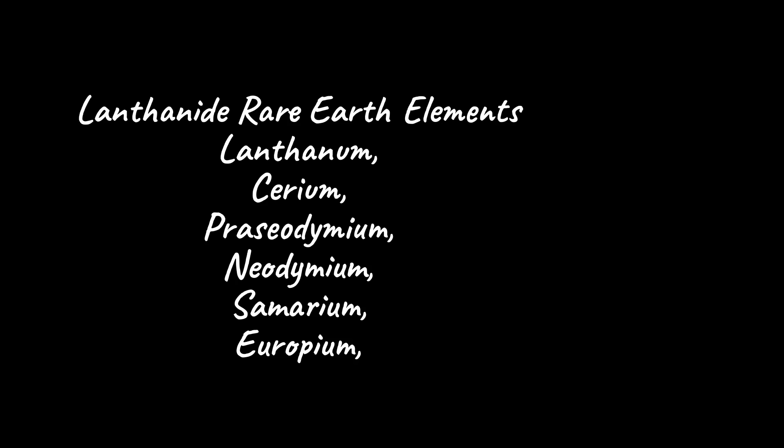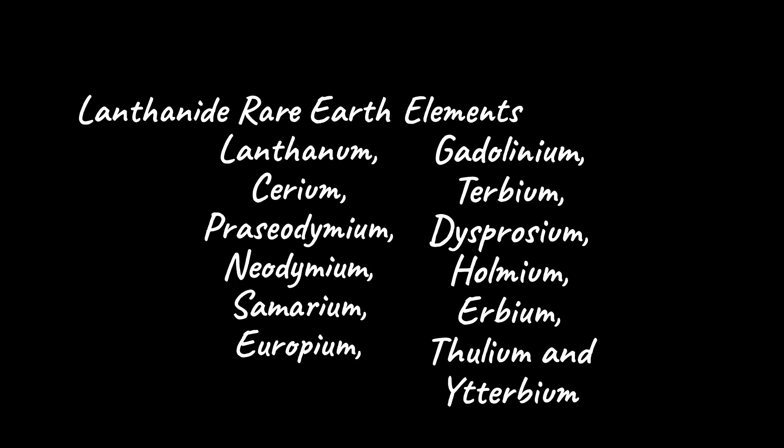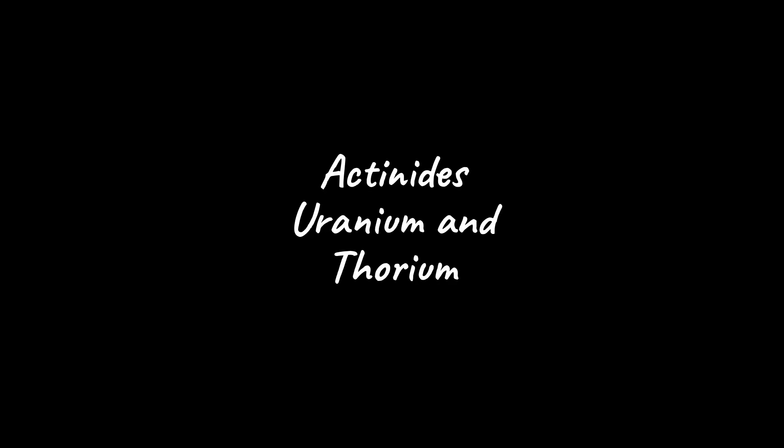Lanthanide rare earth elements including lanthanum, cerium, praseodymium, neodymium, samarium, europium, gadolinium, terbium, dysprosium, holmium, erbium, thulium, and ytterbium. Certain actinides including uranium and thorium.